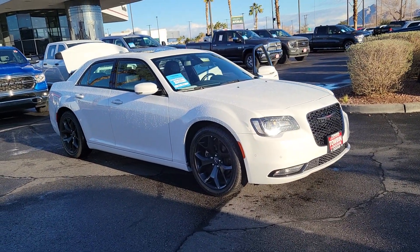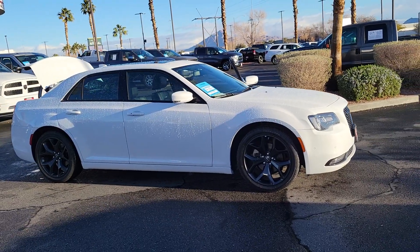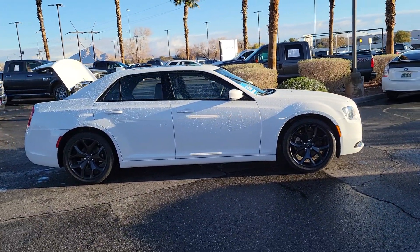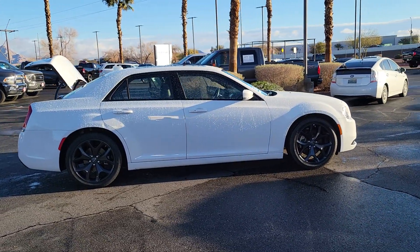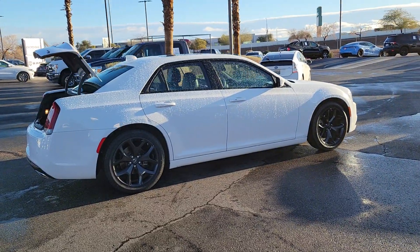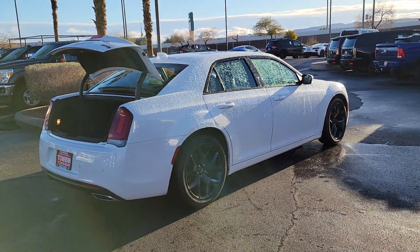Get a feel for the 2022 Chrysler 300. This vehicle is an outstanding buy with fewer than 30,000 miles on the odometer. The luxurious 300 combines traditional full-size sedan comfort and refinement with the latest in smart technology, resulting in a deliciously modern and sophisticated automobile.